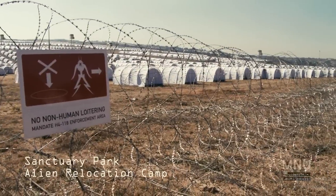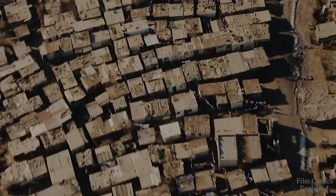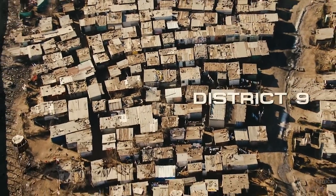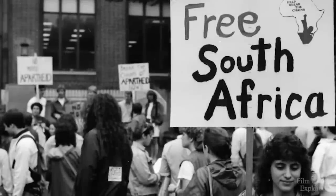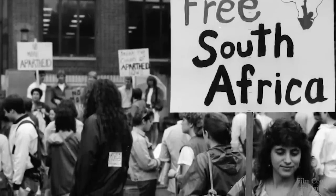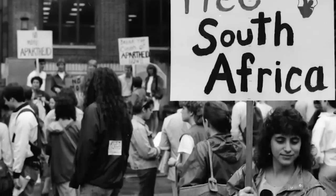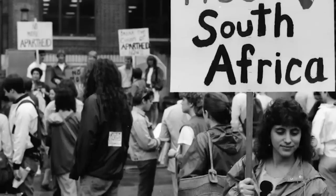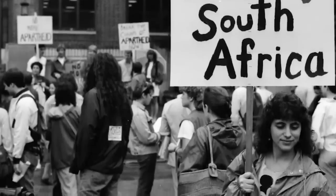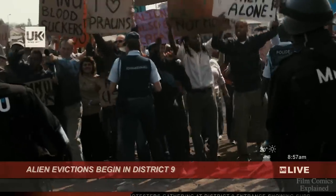The visitors were welcomed into temporary government camps, but through overcrowding and neglect, these camps eventually turned into the slum known as District 9. This film was an obvious political allegory to South Africa during the awful apartheid era. The film's title, District 9, is a reference to District Six, which was a real-life inner city residential area in Cape Town declared a whites-only area by the government in 1966. Over 60,000 people were forcibly removed from their homes and relocated to Cape Flats, which turned into a slum similar to the events seen in the film.